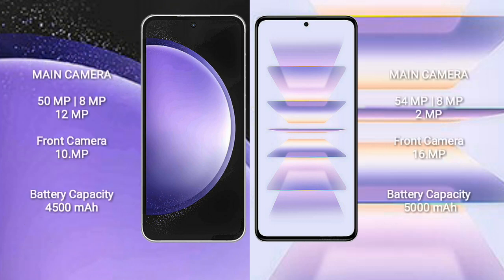Samsung Galaxy S23 FE features a triple camera setup: 50MP plus 8MP plus 12MP, and a front camera of 10MP. Redmi K60 Pro also has a triple camera setup: 54MP plus 8MP plus 2MP, and a front camera of 16MP.